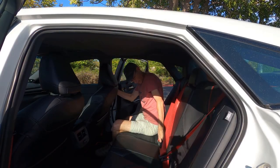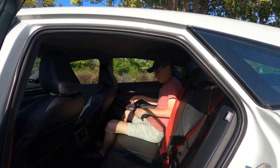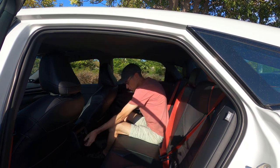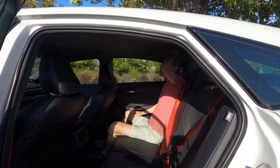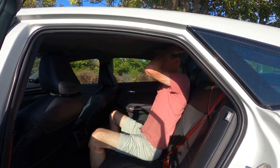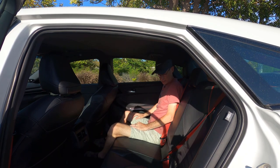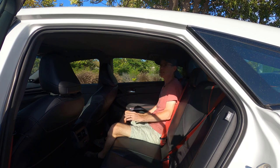The first thing you notice when you get in the back is it has red seatbelts — go faster seatbelts. But once you get situated, these seats are actually nicely comfortable. They're soft and supportive. You get a couple of USB ports and two vents back here. You can also sit in the middle seat — headroom is just about okay. The seats are leather with a little bit of Alcantara-style fake suede trim. It's actually pretty nice.